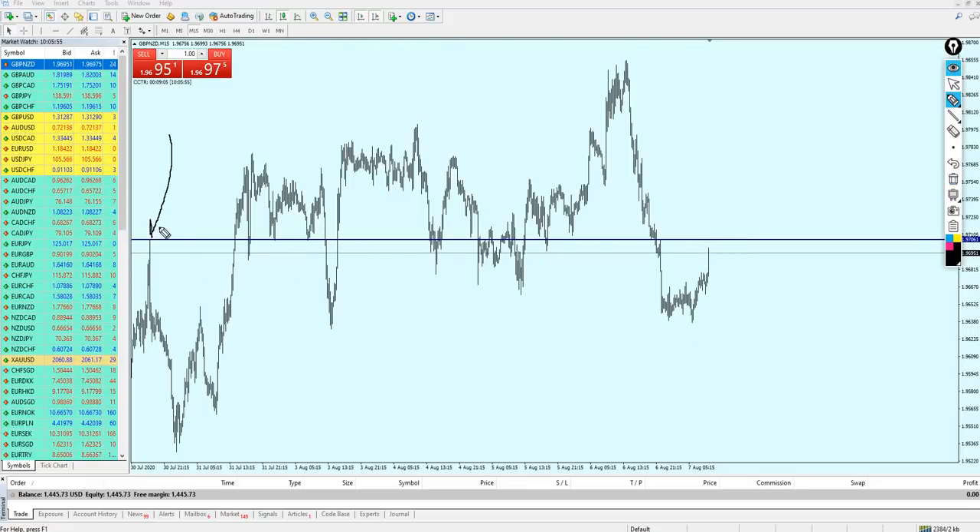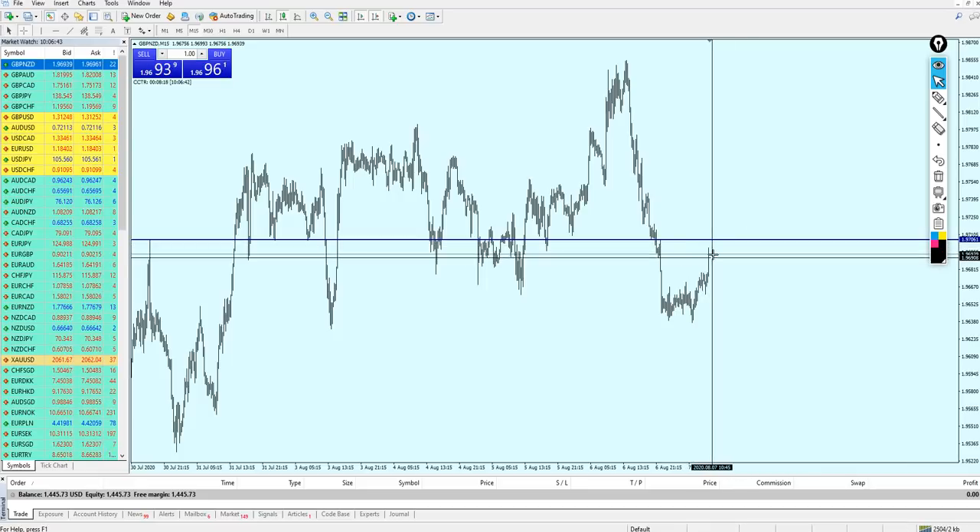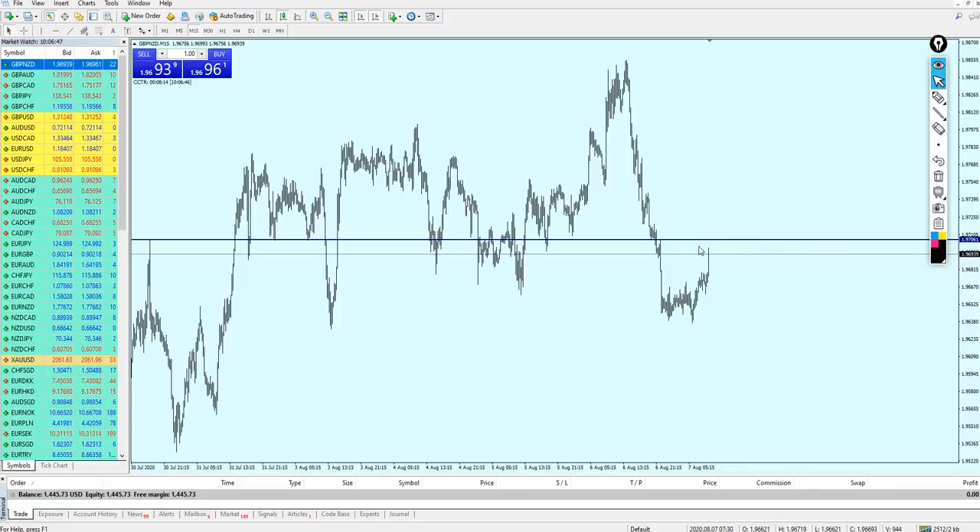Looking further left, I can see a very strong resistance level. As I explained in previous videos, we can identify strong resistance by a strong tail or wick, plus the market's reaction when it touches that level. The market reversed immediately when it touched 1.97061, and that level acted as both strong support and resistance afterward. So my best entry is to wait for the market to rise about 11 more pips and then short the Pound NZD.